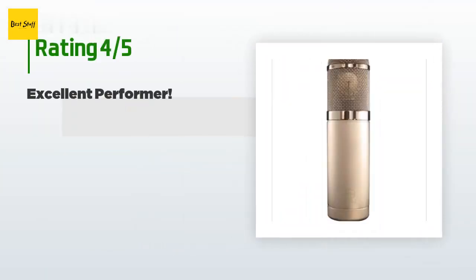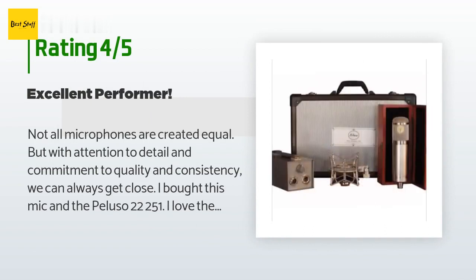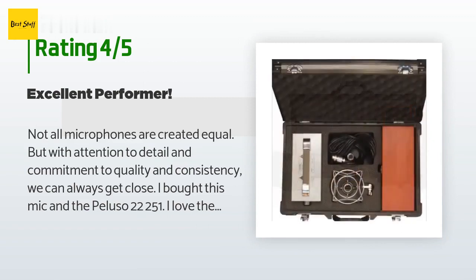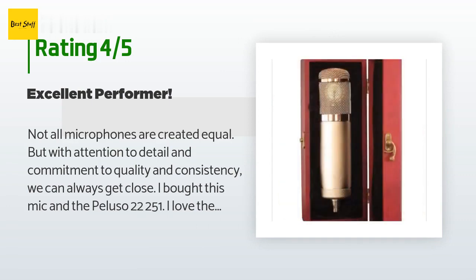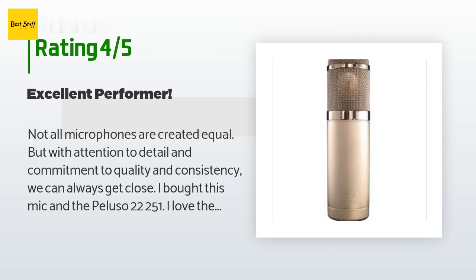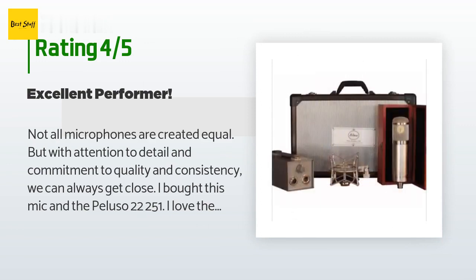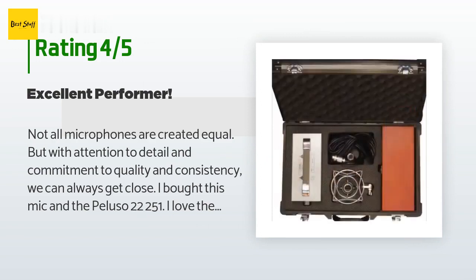This product is rated 4.5 stars from two customer reviews. A customer said: not all microphones are created equal, but with attention to detail and commitment to quality and consistency, we can always get close. I bought this mic and the Peluso 22251 — I love them both. Are you familiar with the U47? While I don't like calling a mic a clone, the character of the Peluso is groomed to resemble much of what the old U47s have. I've put this mic up against an old Telefunken U47 in perfect working order, and while the Peluso was brighter and a bit more focused, it still has much of that character.